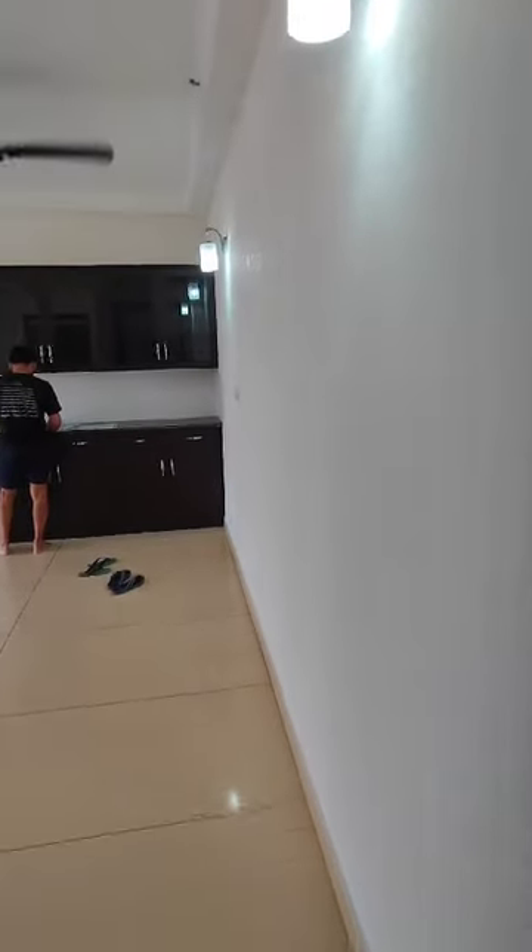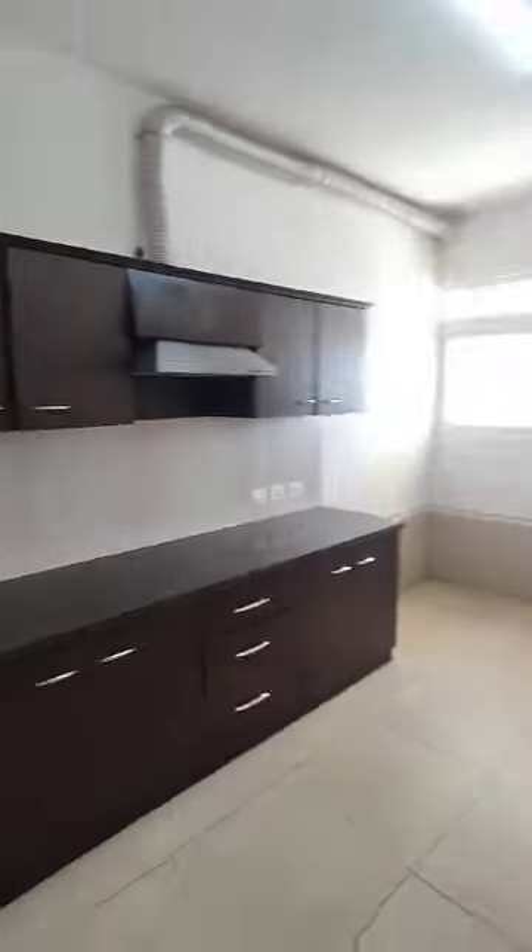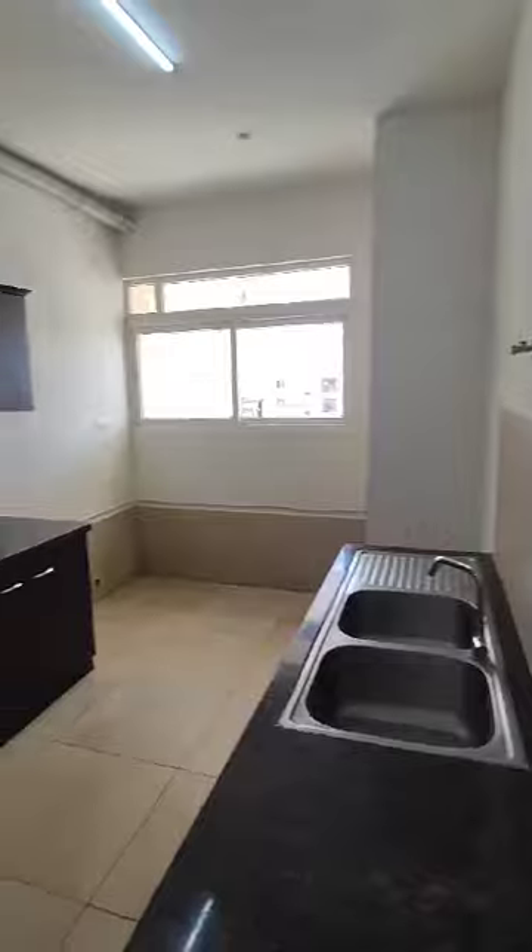This is our 1340 square feet 2BHK flat, semi-furnished, on the top floor. It's an east-facing flat. Come, let me give you a tour of the property.